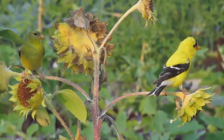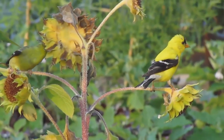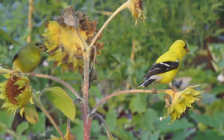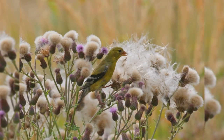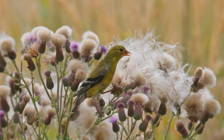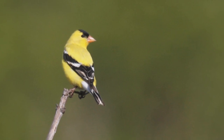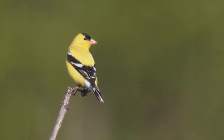They are found in weedy pastures and brushy clearings. In town, they favor parks and residential areas with lawns and scattered trees. They often feed on thistles or dandelion seeds on the ground, but they also fly over open spaces between trees with a bounding rollercoaster flight and a lilting potato chip call.